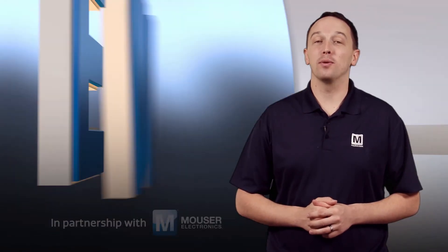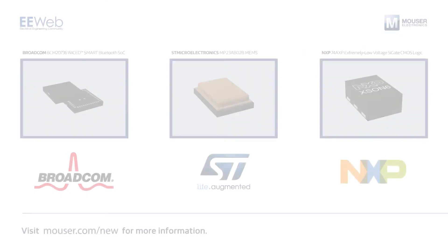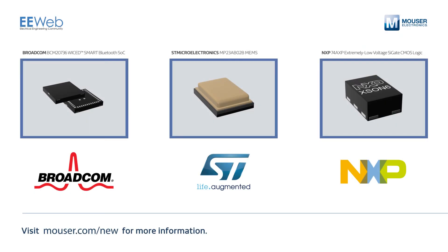Thanks for joining us this week. You can find all of this week's products at Mouser.com. We'll see you next week.